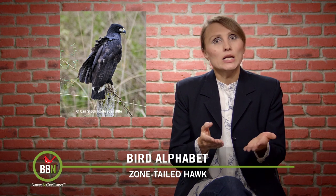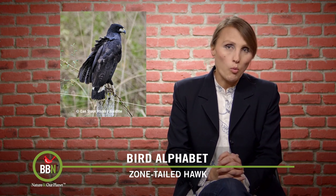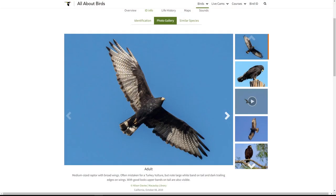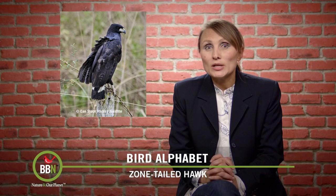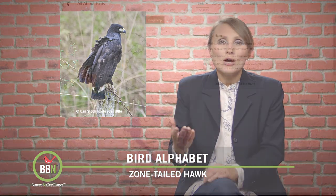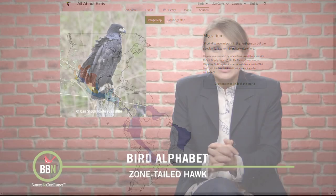And now it's letter Z — another tough one. We did a little bit of research and there is one bird that starts with the letter Z: it's the zone-tailed hawk. Not a very widespread hawk — we'll never see them here in our area. Some of their populations move to breed between March and October in southwestern states like Arizona, Texas, New Mexico, and a little bit of Nevada. I was sure I saw one of them on one of my trips to Nevada, but I was quite far away.